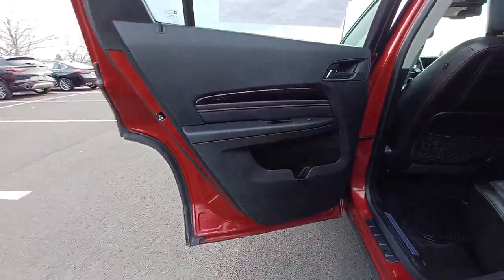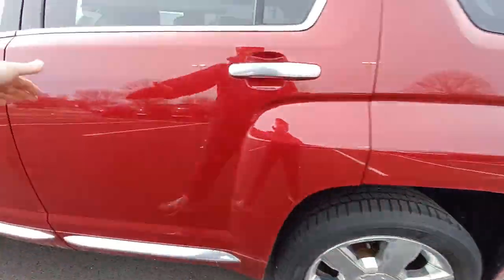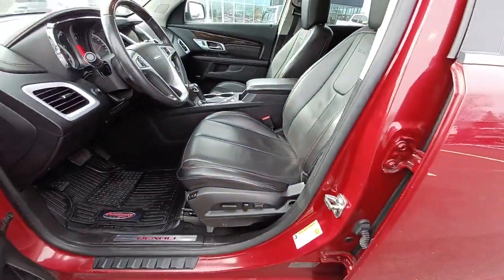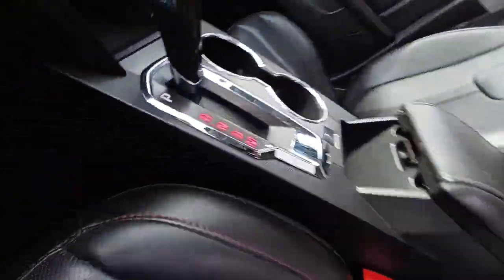The following are some of this vehicle's highlighted options: keyless entry, navigation system, sunroof/moonroof, heated driver's seat, fog lamps, power liftgate.